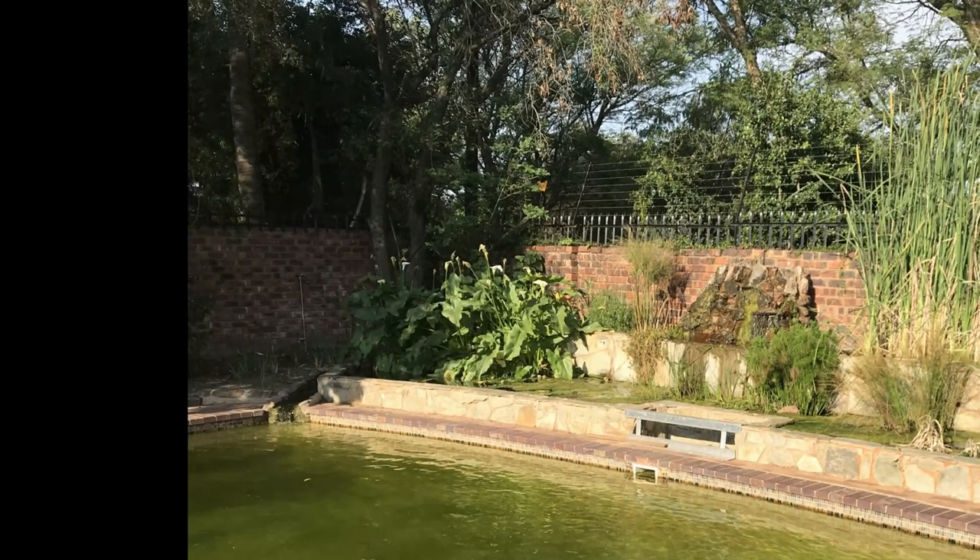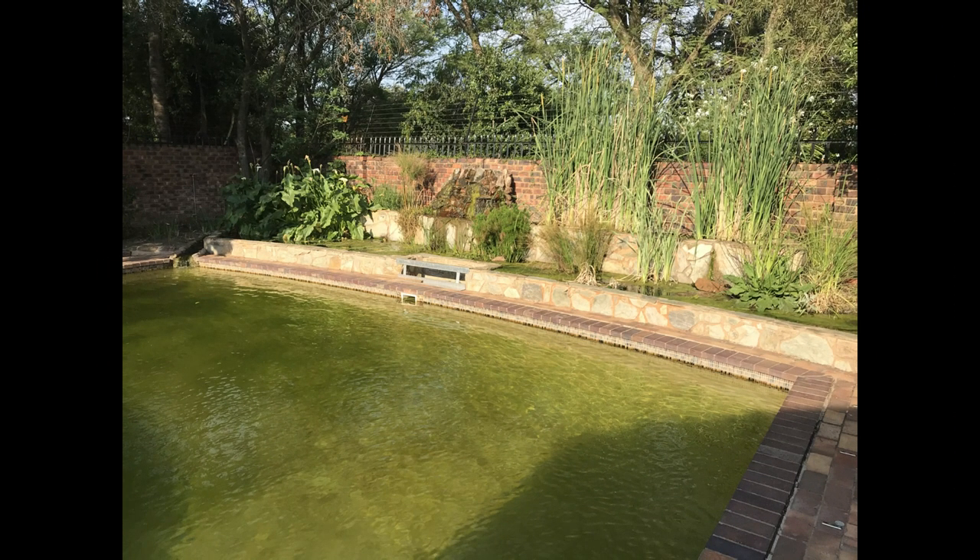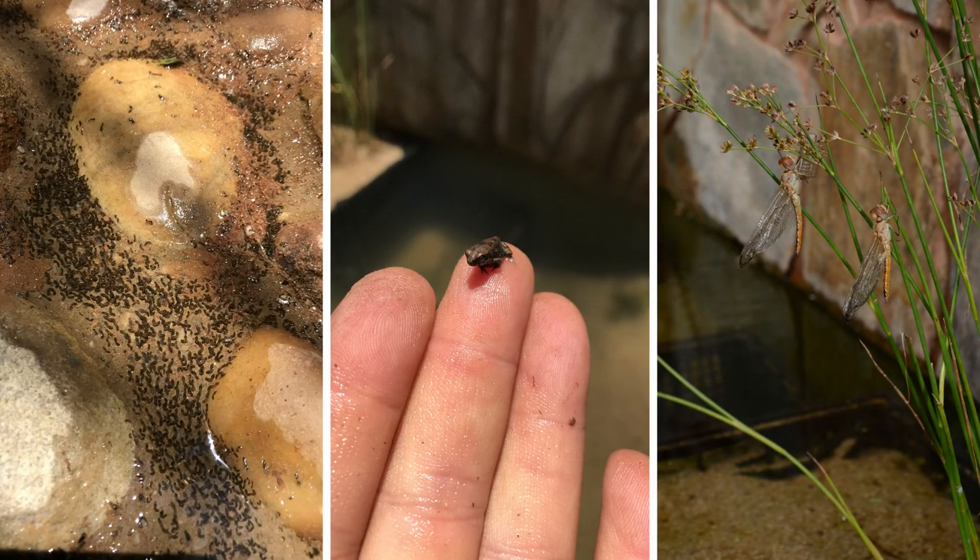The idea of an eco pool is to aim for a balance between the different forms of life in and around a swimming pool, rather than trying to kill off all life using chemicals. With the correct setup your swimming pool's water can be surprisingly clean, and without the chemicals the water is much healthier for you and your guests.